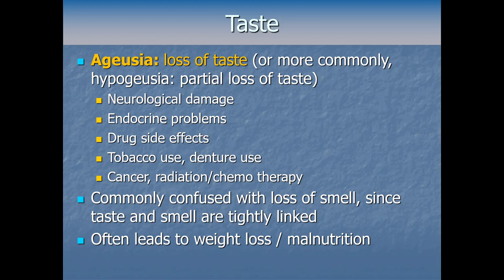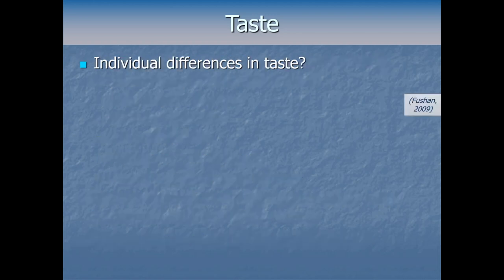Ageusia is commonly confused with loss of smell since taste and smell are tightly linked — losing either one affects your flavor perception and overall experience during eating. The biggest downside of loss of taste is that it often leads to weight loss and malnutrition. If sweet things stop tasting sweet and salty things stop tasting salty, the whole eating experience becomes bland and unenjoyable, reducing the reinforcement for taking in food.